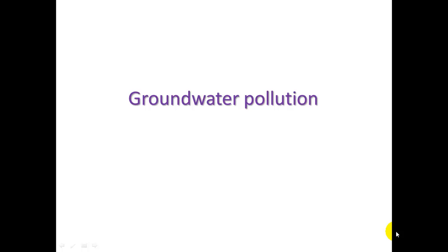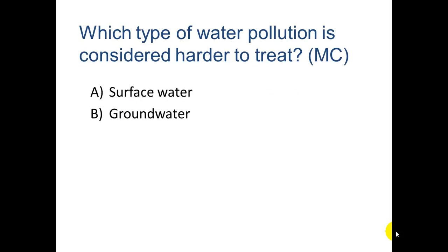Thanks for tuning in for part two — groundwater pollution. Here's a test for you: which type of water pollution is considered harder to treat, surface water or groundwater? If you picked groundwater, that is correct.